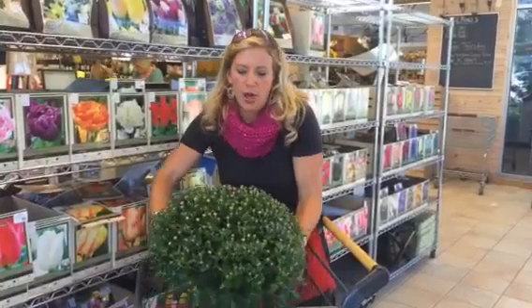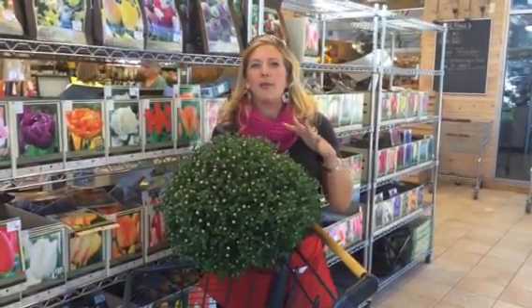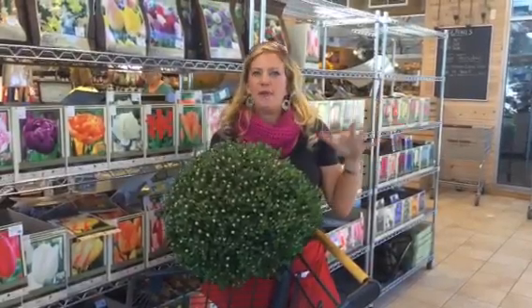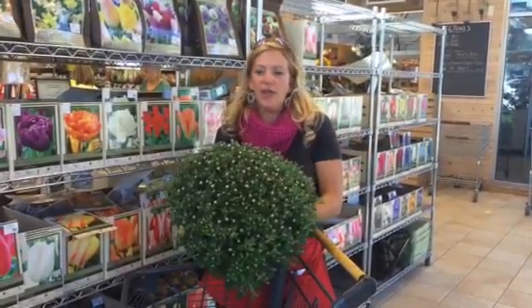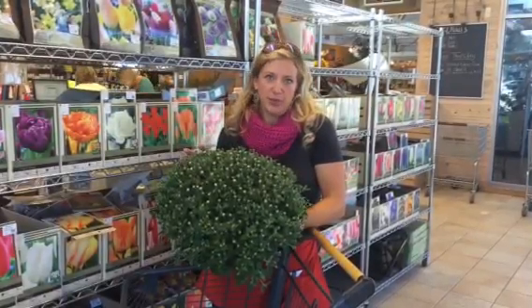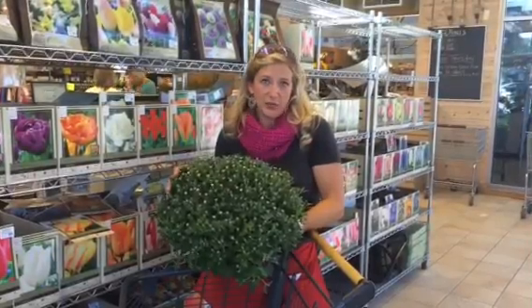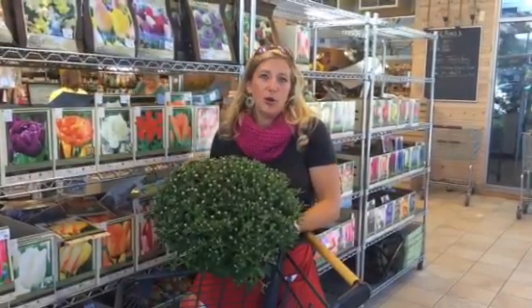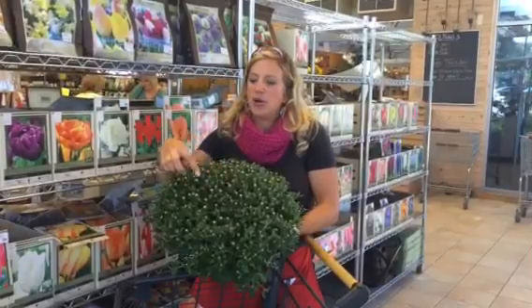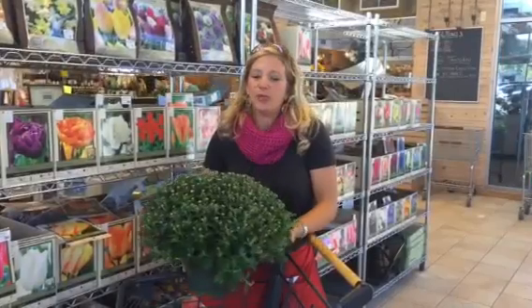We have our homegrown mums. These mums were grown right here at Milliger's. They haven't been transported in, they haven't been sent in — they've been grown with love. They're just beautiful sizes and every color imaginable. We have them at this stage, which is the absolute perfect stage for a mum so that you can enjoy the whole experience. It's just starting to crack, just starting to open up, so you get to see them from beginning to end and they'll be blooming for you all the way into frost.